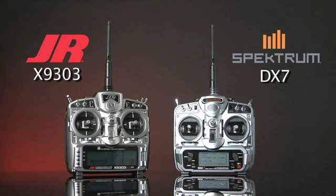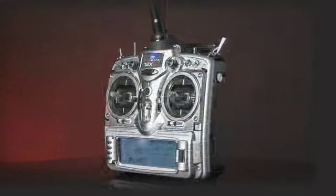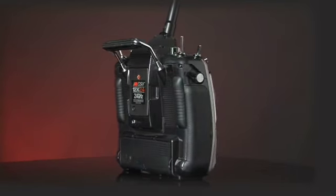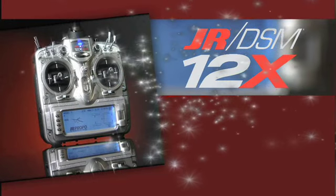Imagine that you could take the best elements of the top of the line currently available radio systems and form them, shape them into the ultimate radio system. Imagine that you could then redesign and engineer those components to be even better, perform even more flawlessly. Now, stop imagining. The system you've been imagining made into a reality — the 12X from JR.